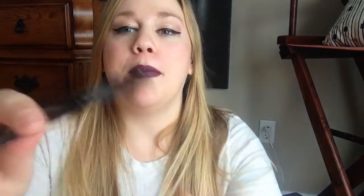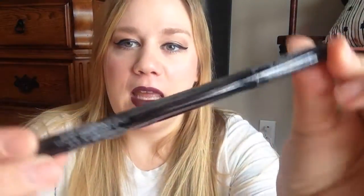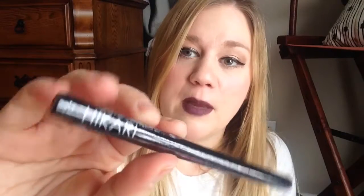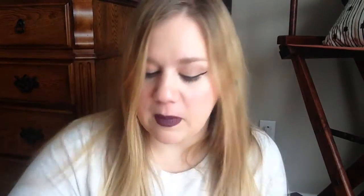Down to the last two items. The next item is this black eyeliner by — I'm probably going to pronounce this incorrectly — Hikari? Just a black eyeliner with a little felt tip, and I really like this type of eyeliner. I'm excited to get this because the other one I got from one of my Ipsy bags a few months ago is already dying, so I got a nice little replacement. I'm always excited to try new eyeliners.